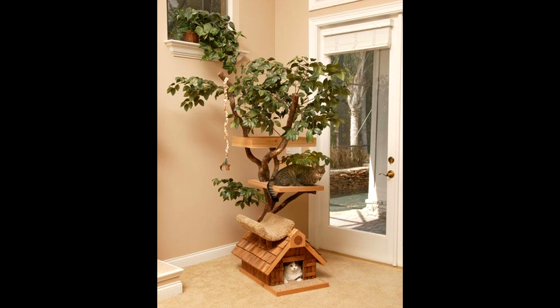I recently planted a pet tree, and it's like having a pet dog, except the bark is much quieter.